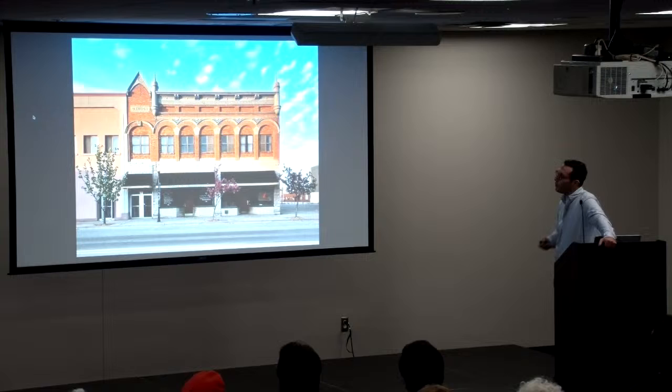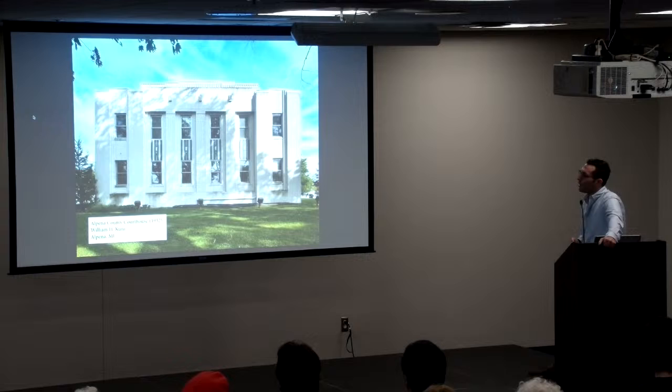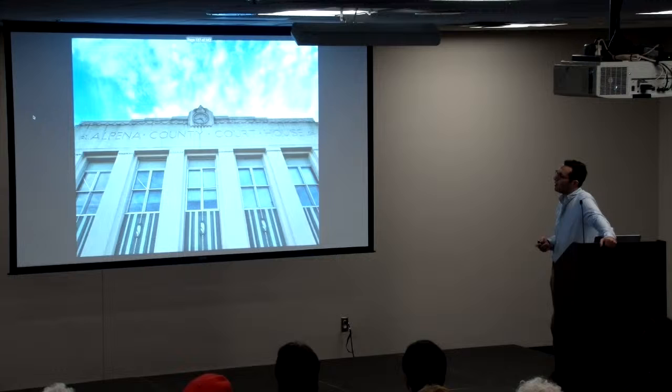But Alpena doesn't just have the concrete block — they also have some beautiful 19th century commercial architecture in the downtown. The State Theater here was originally opened as an opera house, later converted to a movie theater in the 1930s. The Alpena County Courthouse is another interesting art deco building, designed by William H. Cooney, an architect from Detroit. He designed a nearly identical courthouse in Tuscola County in the Thumb of Michigan — I believe in Caro, Michigan. So Alpena and Caro oddly have these twin courthouses. The Alpena County Courthouse has an art deco style clock on the top.